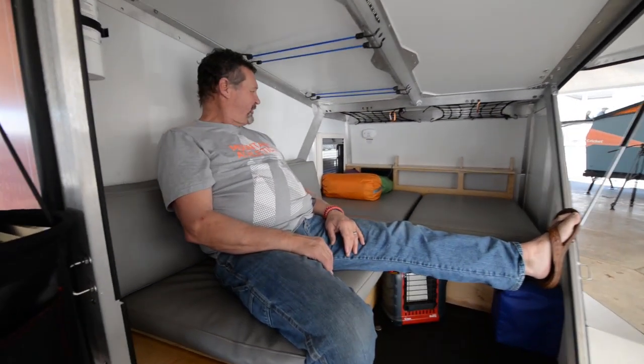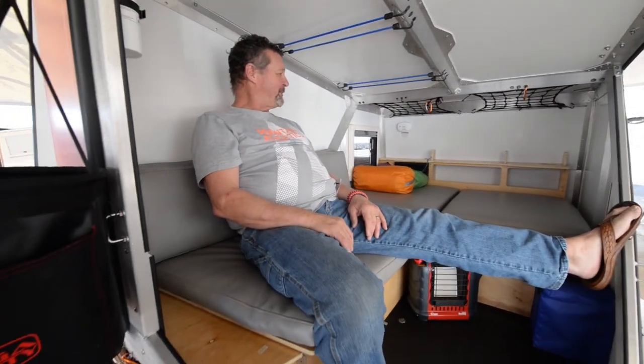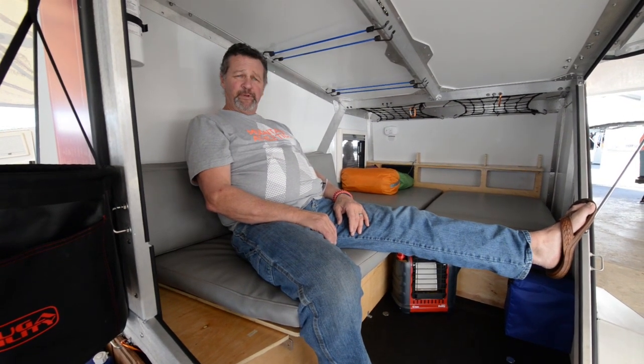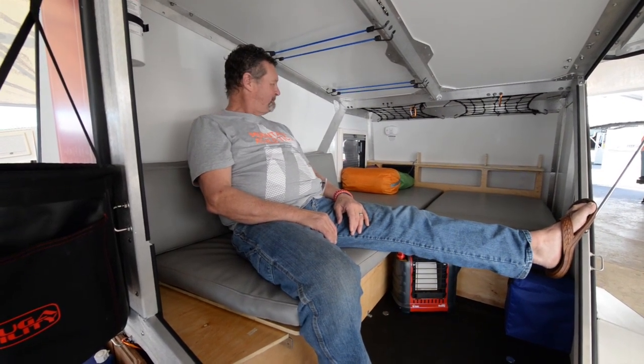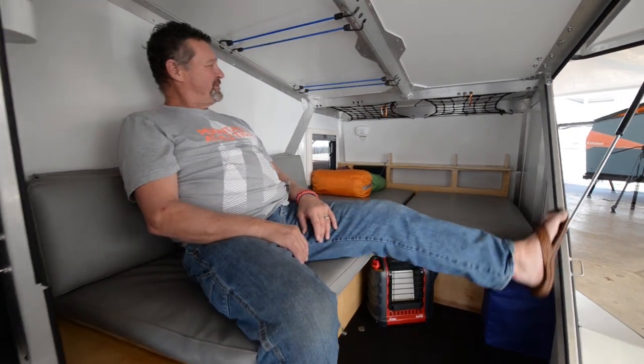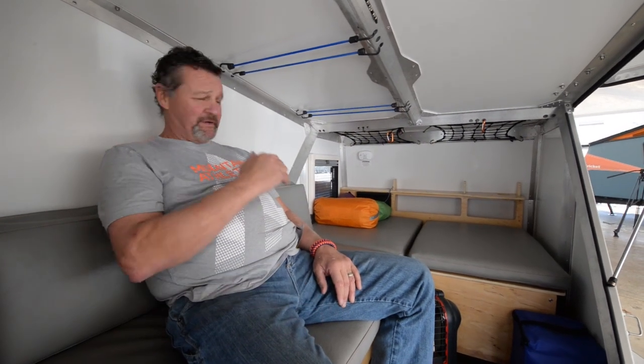The Tiger Moth — we're excited about this. It was on a napkin about ten months ago. Our design staff sat down, built prototypes, and put them into production. We're really excited about this unit for the simple fact that it's 900 pounds — you can pull it with about anything — and it'll sleep two adults.